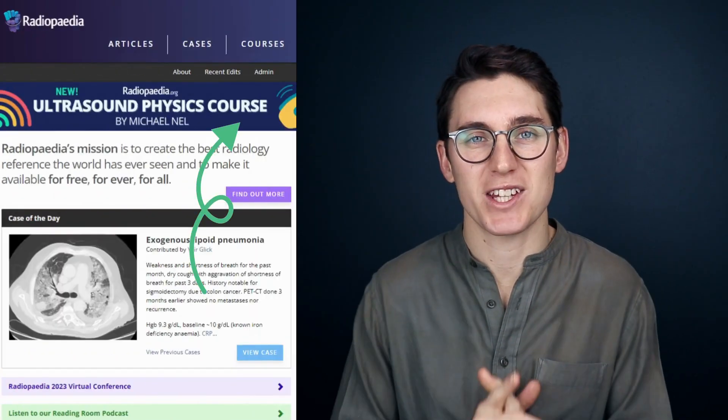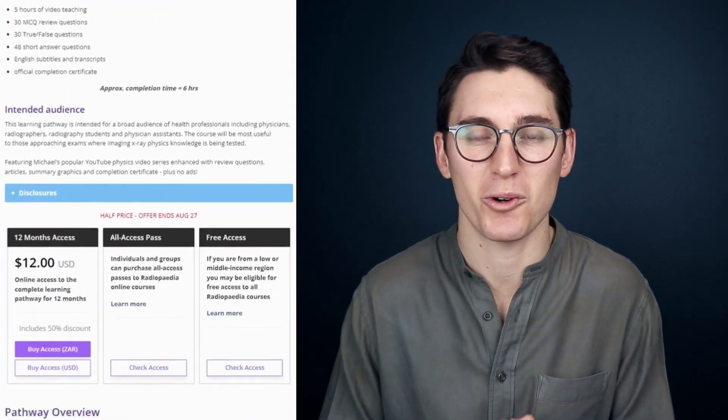And to celebrate the launch, these pathways will be half-price until the 27th of August 2023 — a perfect opportunity to get both courses for the price of one. So if this sounds like something you need, join me inside the learning pathway and we can start tackling radiology physics together.